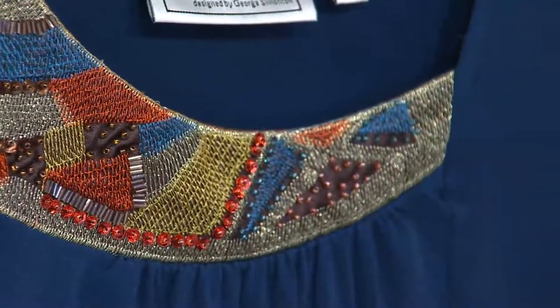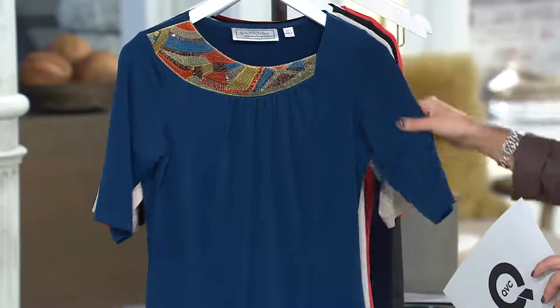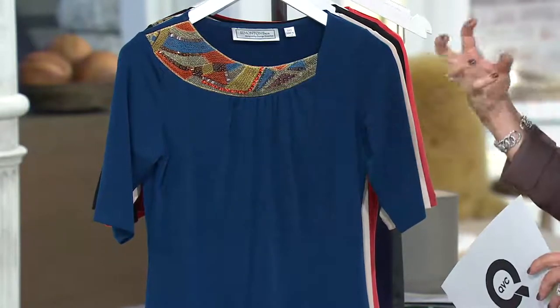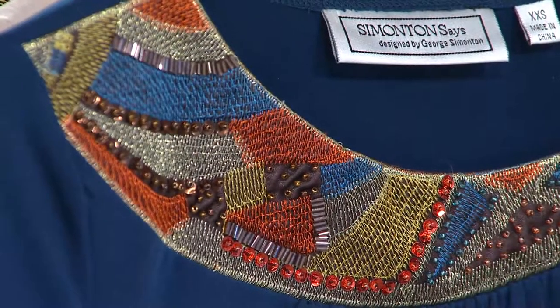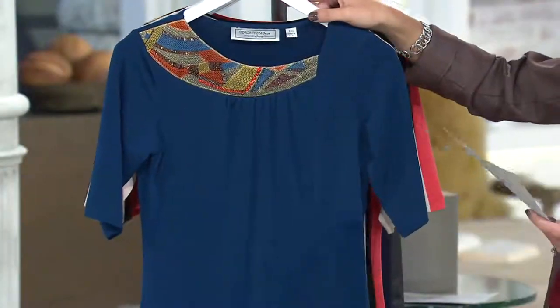Look at the bead detail and the embroidery work on this — stunning. The color you're looking at is called jewel teal. It is a darker teal, very fall-friendly, and it plays off so well with the coppers, oranges, bronzes, and golds you're seeing here in this embellishment. Really, really pretty. I have extra-extra small through medium in jewel teal.